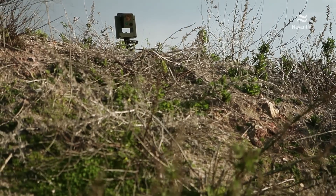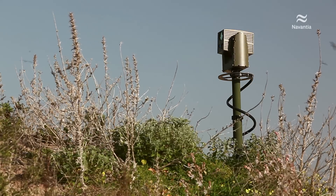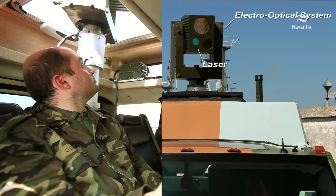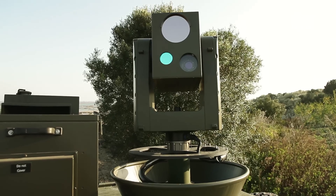The battlefield reconnaissance and target acquisition system is based on active and passive state-of-the-art electro-optical sensors. The integrated positioning sensors provide automated geographic target location and enhance capabilities to the observers, automatizing the process to improve the efficiency of the observers.